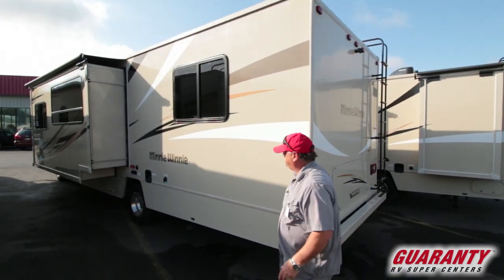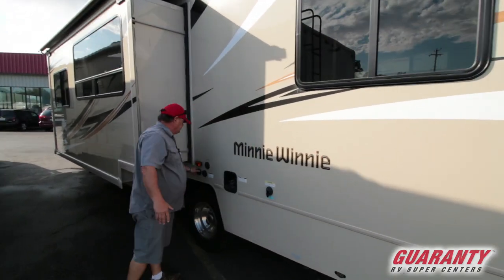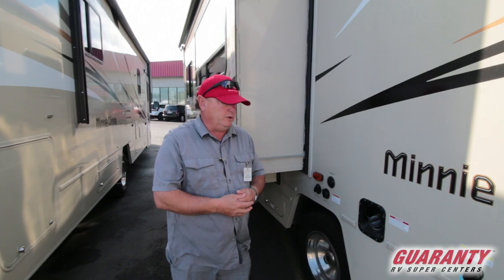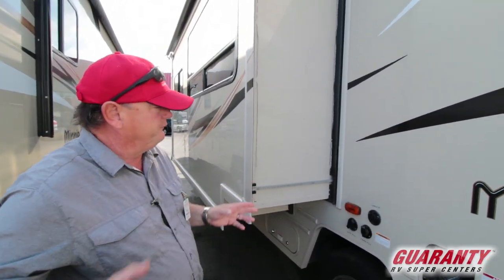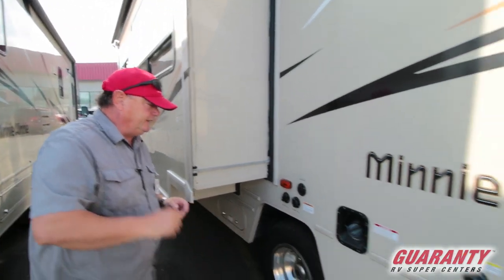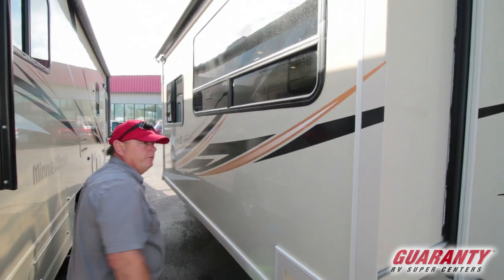We've got all of our connections on this side: city water, tank fill, and sanitation flush. Our dump stations are easy to get to — you don't have to lift up a door and feed hoses through it; it's right there, easy to access. This is our main living room slide from the outside. Let's go inside and take a look.